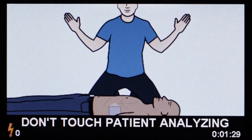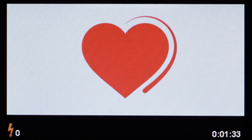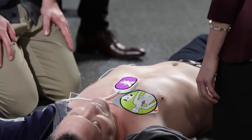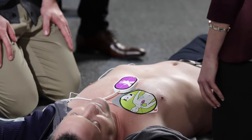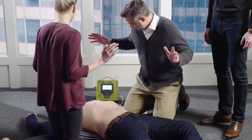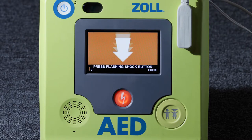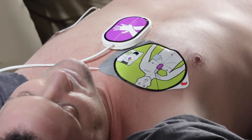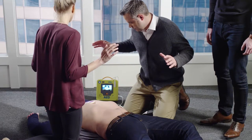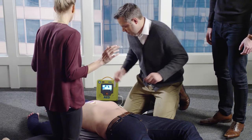Don't touch patient — analyzing. Touching the victim at this time could interfere with the heart analysis. The Zoll AED-3 will detect the victim's heart rhythm and advise if a shock is required. Shock advised. Simply follow the easy instructions shown on the large display along with the voice prompts. Don't touch patient. Press flashing shock button. Shocking. Shock delivered. If a shock is advised, be sure you are not touching the victim and then press the flashing shock button.